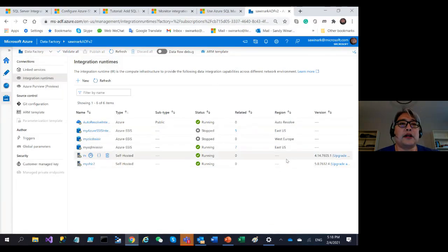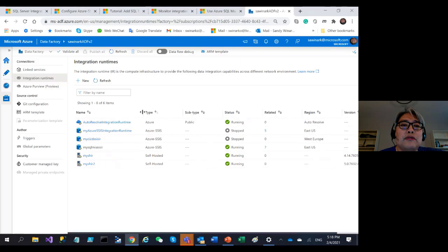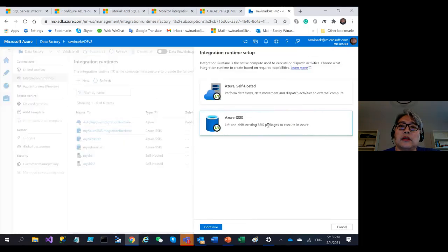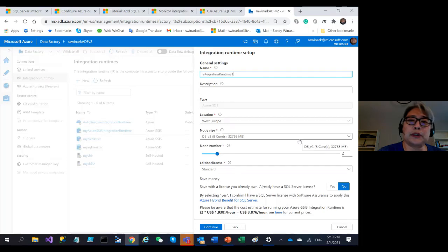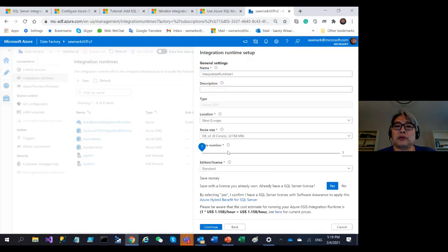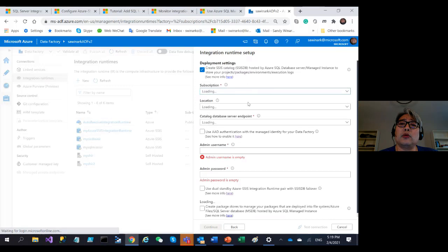Let me do a quick demo. In the ADF Management Hub in the portal, you can see all my integration runtimes. I'm going to create a new SSIS IR by clicking the New button and selecting SSIS IR integration to provision. Here you can set up the compute: give it a name, select the location, the node size, cluster size, number of nodes per cluster, and the edition — standard or enterprise. You can bring your own license to get a cheaper price.